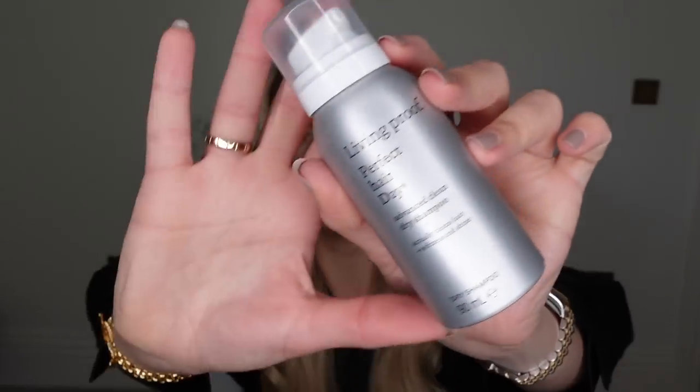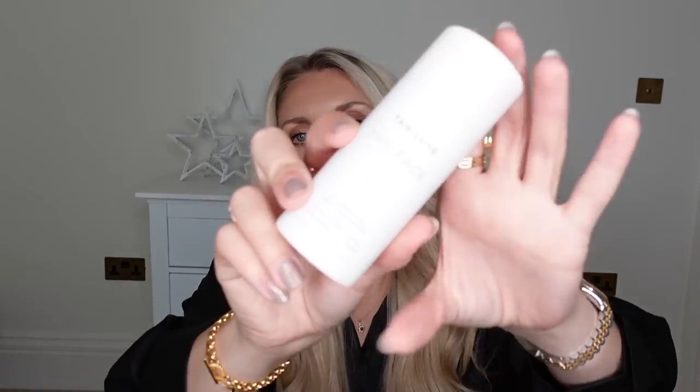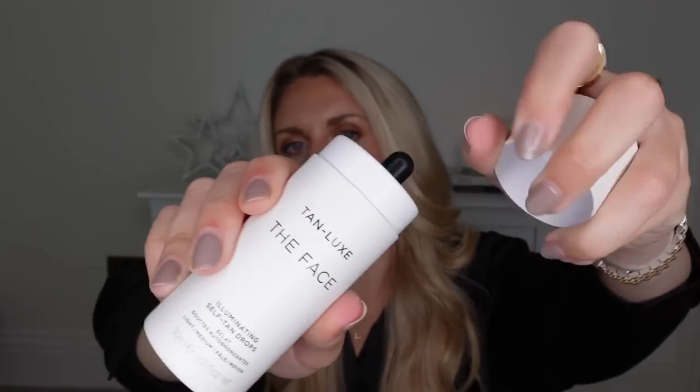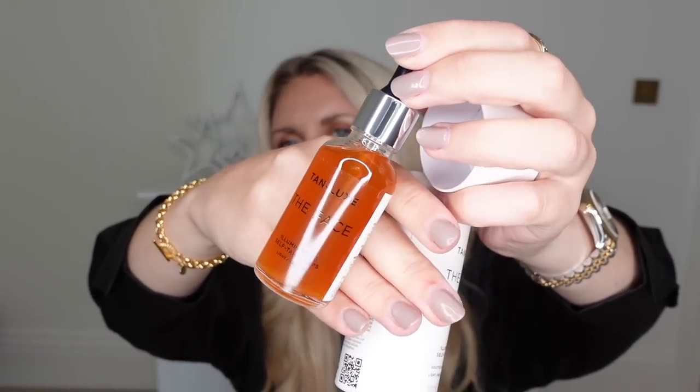A couple of mini beauty items: firstly, this from Living Proof — their Perfect Hair Day dry shampoo with advanced clean technology that helps clean your hair when you use it. They do this in a miniature version. Another smaller item to include is the Tan Luxe Face Tan Drops — they do body too, but this size is perfect to throw in a stocking. It's a little pipette bottle and you pop a couple of drops into your moisturiser. I use this all the time — I've just run out so I've got a backup ready to go.